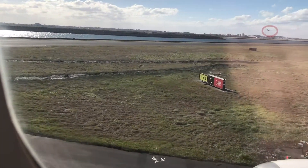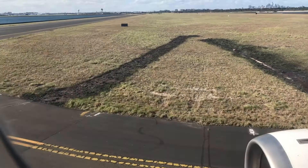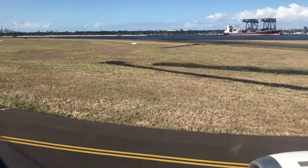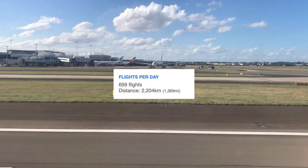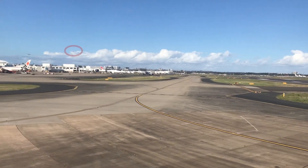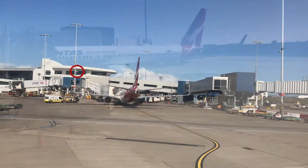It looks like they're landing on 16L and taking off on 16R. You know you're in Australia when someone's been doing burnouts on the grass. We saw surprisingly few aircraft movements as we taxied around — 699 flights per day, I would have expected some sort of excitement, but not much. And here we are at gate 56, a mere three hours and six minutes later.